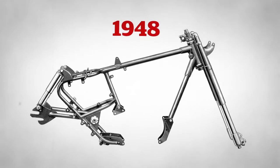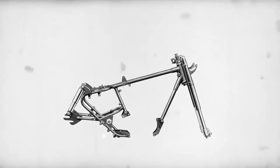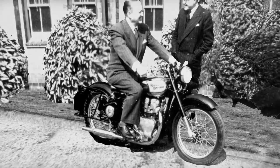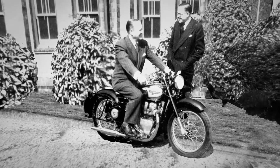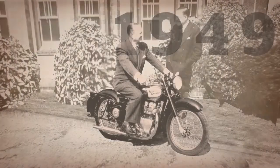The innovation continued apace after the war, with Royal Enfield pioneering the first British motorcycle with swinging arm rear suspension, paving the way for the 500 twin and a dynasty of Royal Enfield twins.